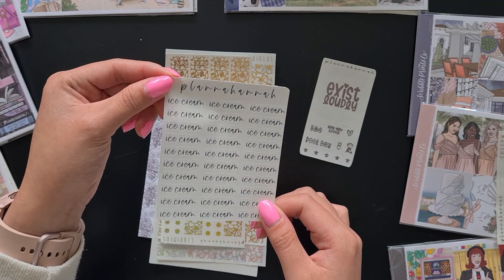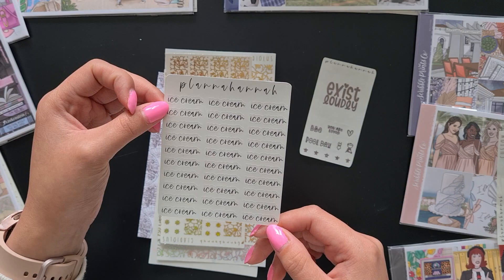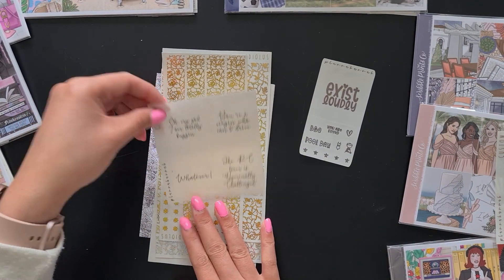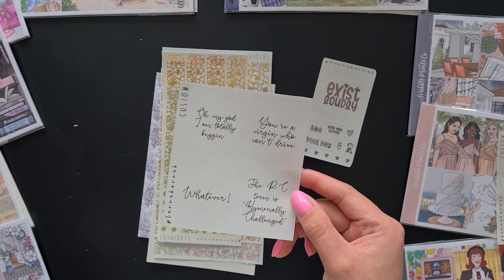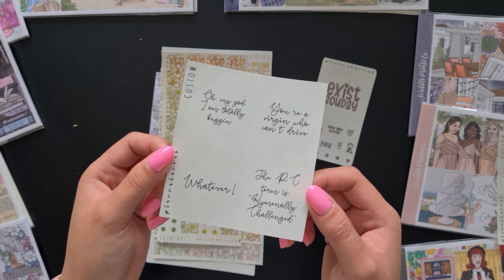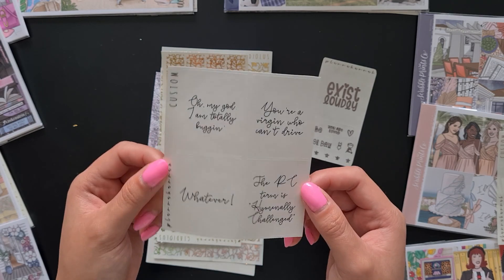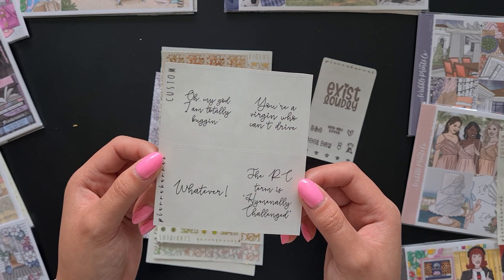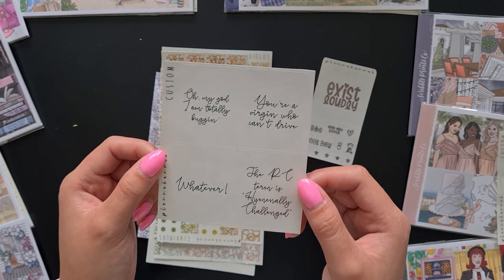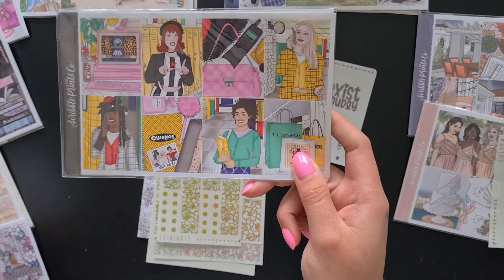Then we have some regular scripts in black — this just says 'ice cream.' I genuinely do not remember ordering these, but there you go. Next we have some more custom scripts — these ones are quotes from Clueless because I don't think Planner Hannah has Clueless quote overlays on her website. So I made these ones myself: 'Oh my God, I'm totally bugging,' 'You're a virgin who can't drive,' 'whatever,' and 'the PC term is hymenally challenged.'